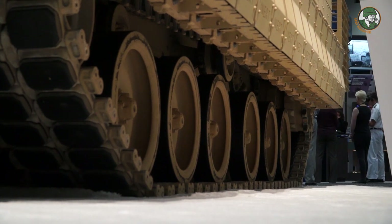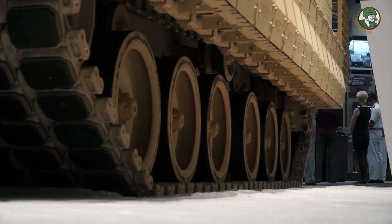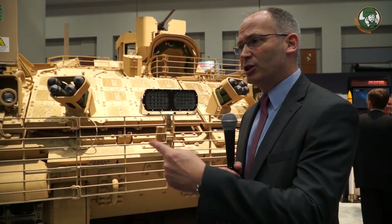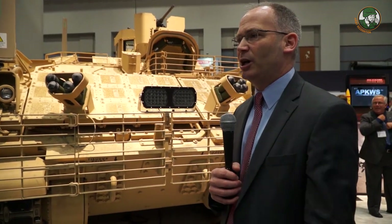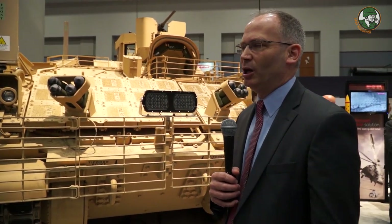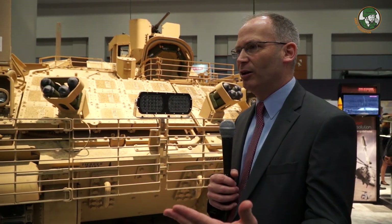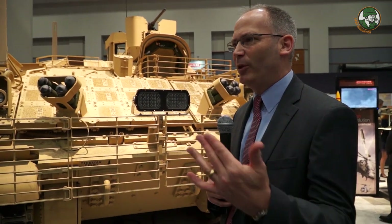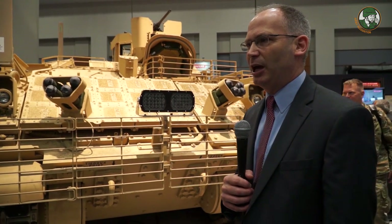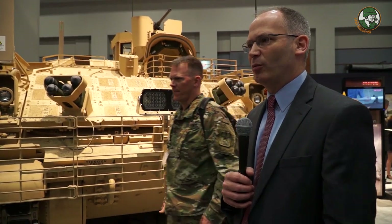Speed, range, and maneuverability are all vastly improved over the M113. Being able to move at the speed of an M1 tank and a Bradley fighting vehicle is pretty important. The cross-country mobility — not getting stuck when you're most needed — is critical on the battlefield. In places like swampy terrain and winter conditions, this vehicle is going to maintain the speed and mobility of the brigade.